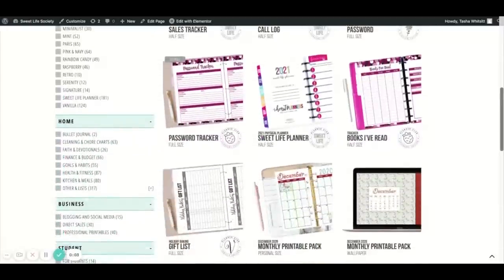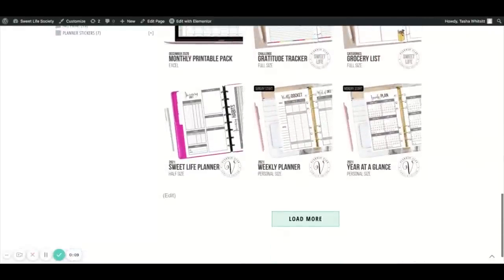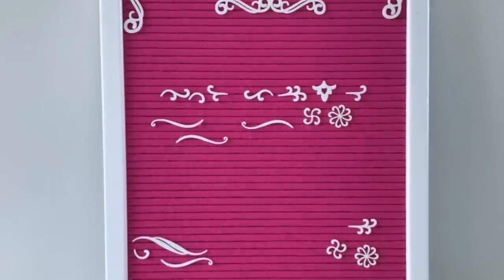We also give you access to our entire printable library so that any printable you might need is right at your fingertips. You can also make custom requests if there's something you want that you don't see. I think this will be the perfect gift to pick up for yourself and a friend, because it's the ideal thing to do together and encourage each other along the way.